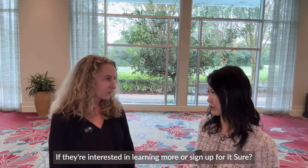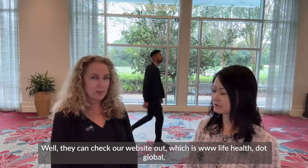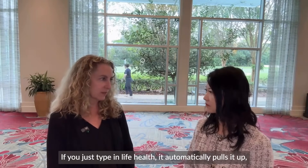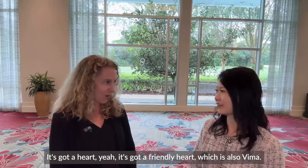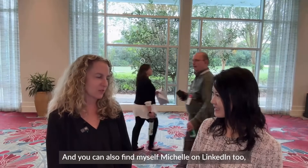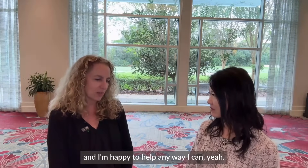How do people find you if they're interested in learning more or signing up? They can check our website at www.lifehealth.global. We've also got a profile on LinkedIn — if you just type in Life Health, it automatically pulls it up, usually under hospital. It's got a friendly heart, which is also VIMA. You can also find myself, Michelle, on LinkedIn, and I'm happy to help any way I can.